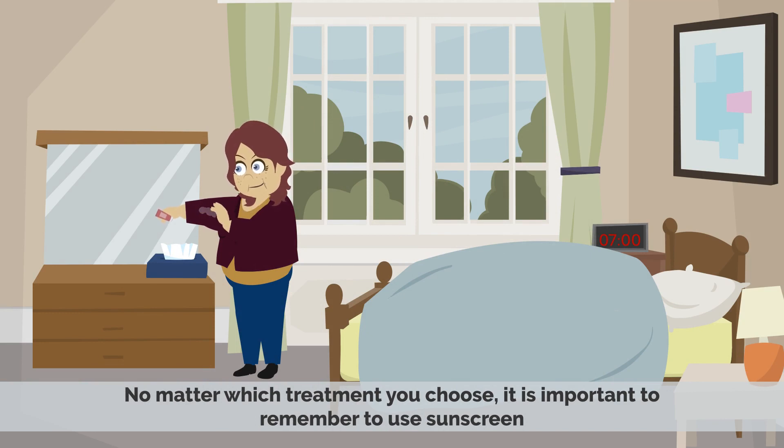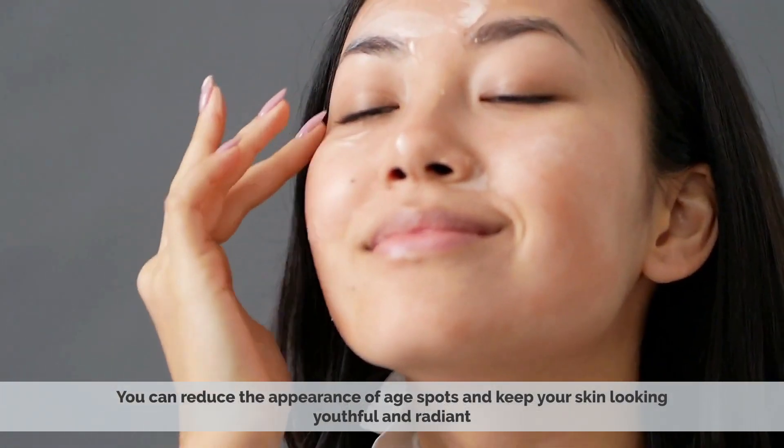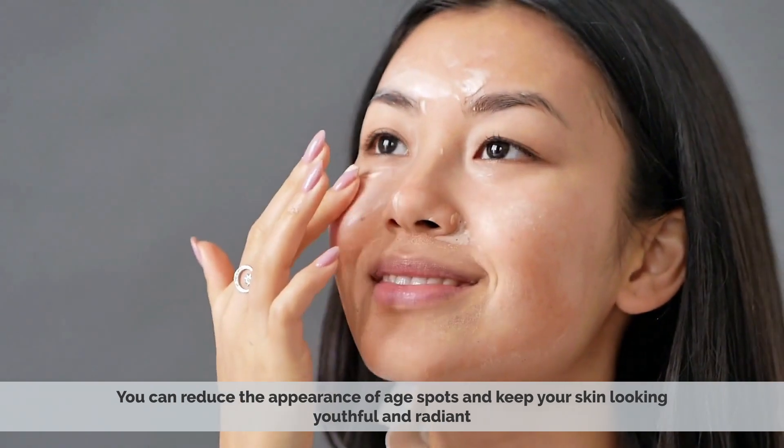No matter which treatment you choose, it is important to remember to use sunscreen and limit your exposure to the sun in order to prevent further age spot development. With the right treatments, you can reduce the appearance of age spots and keep your skin looking youthful and radiant.